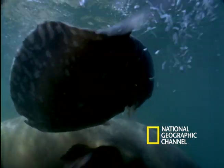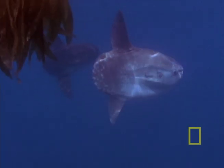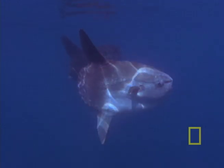This mola mola won't make it to 4,000 pounds. But these others — these are the living proof you need to win that trivia contest.